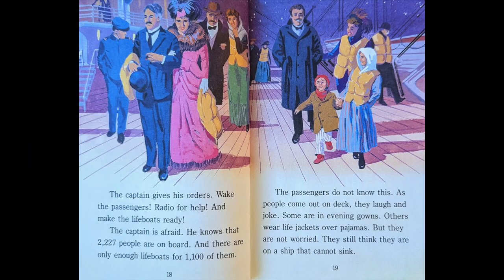The captain gives his orders: Wake the passengers! Radio for help, and make the lifeboats ready. The captain is afraid. He knows that 2,227 people are on board, and there are only enough lifeboats for 1,100 of them.